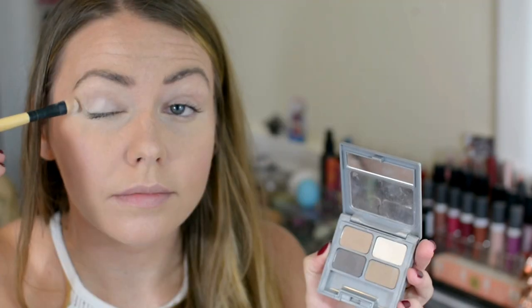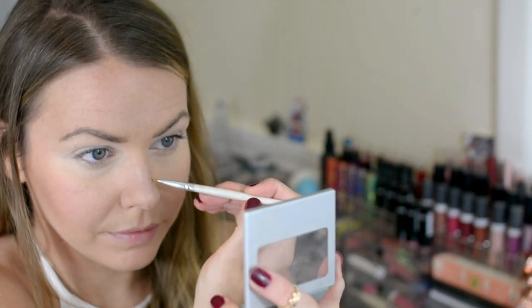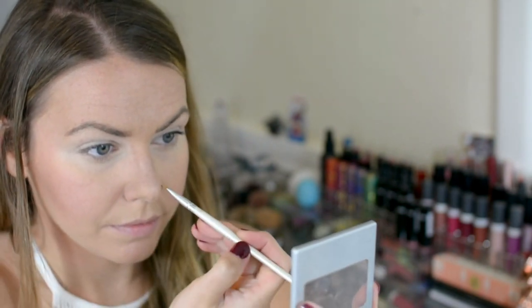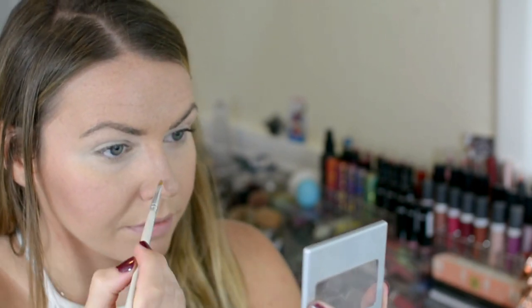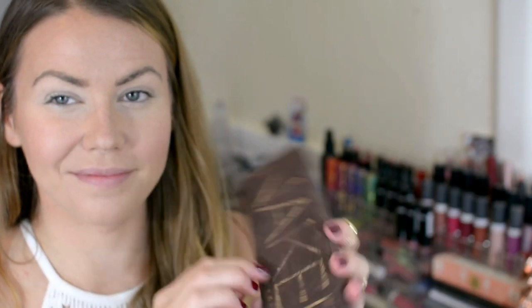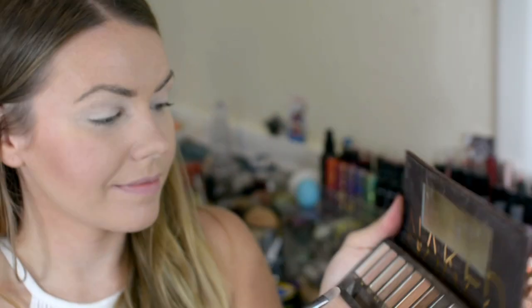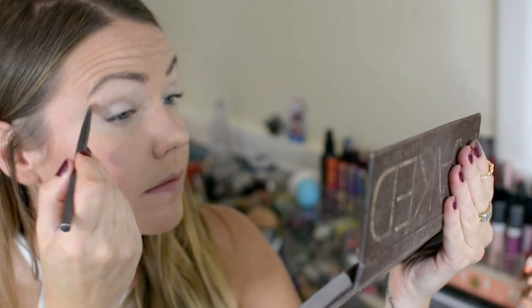This is the Physicians Formula Matte Collection Quad Eyeshadow. The white color that comes with it is just the perfect color to start off any eye look, and the lighter brown shades are awesome for contouring or to fill in my brows. This palette was worth every penny. This is the original Naked palette by Urban Decay, and for this look I'm going to be using the shade Naked as well as Buck.